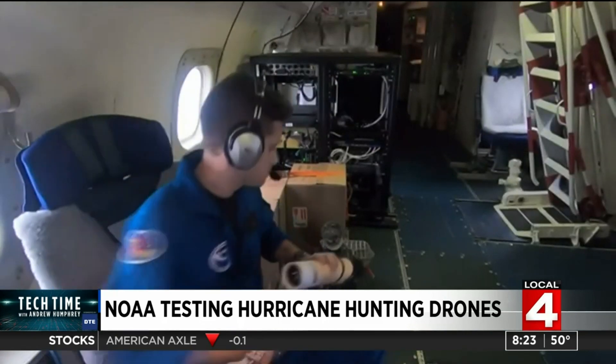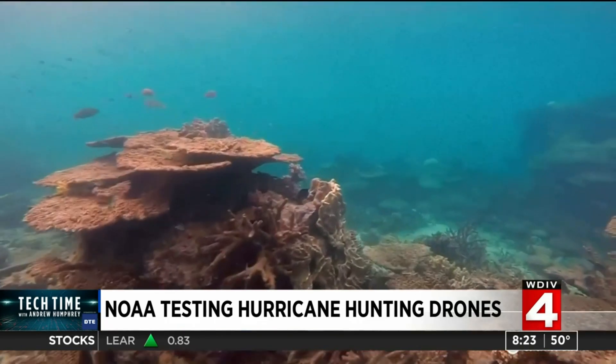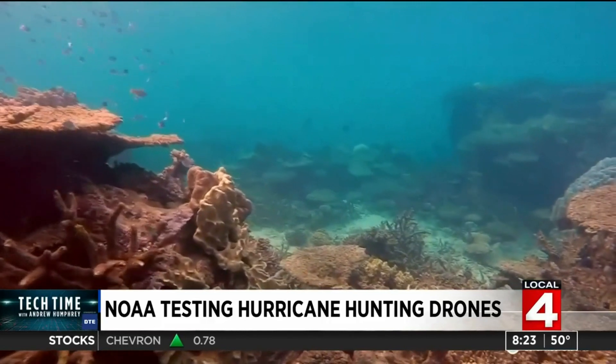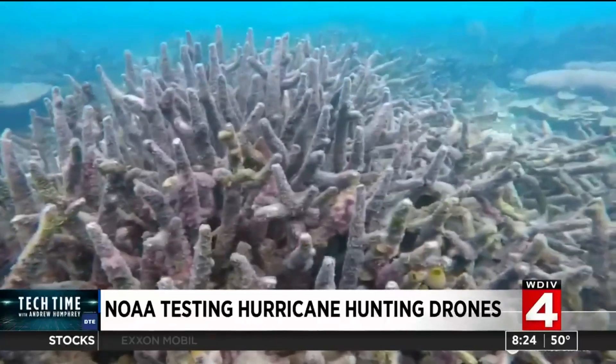It measures pressure, temperature, winds, humidity, and the water directly underneath. We also have a downward-looking infrared sensor that can give us the ocean's sea surface temperature. These are critical regions of tropical system development. That's where the storm gets its energy when it's over the ocean — essentially from evaporation of water that then fuels the storm.